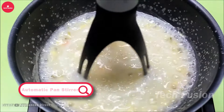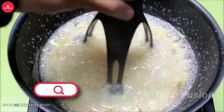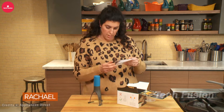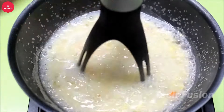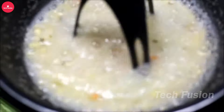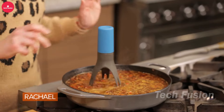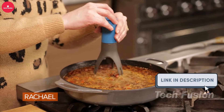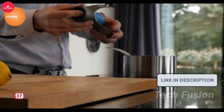Streamline your cooking with this automatic pan stirrer, designed to save you time and effort. Just place it in your pan, press a button, and let it do the work — whether you're making soups, sauces, or gravies. With three speed settings and a self-rotating function, it's perfect for non-stick cookware thanks to its removable heat-resistant nylon legs. Priced at $37.